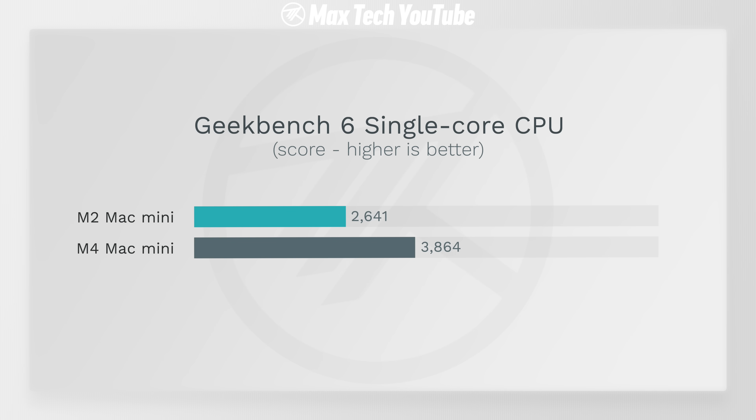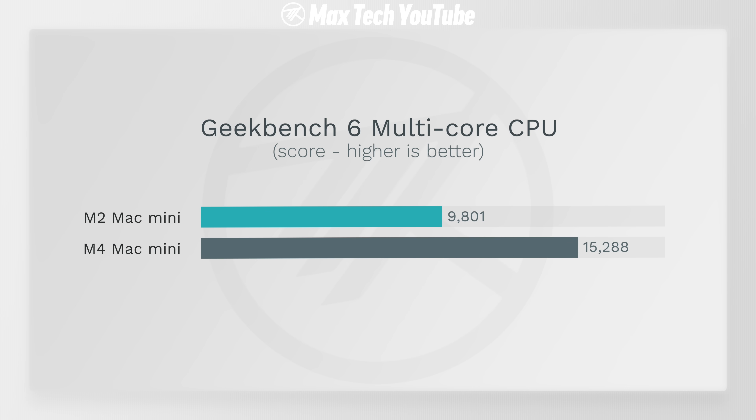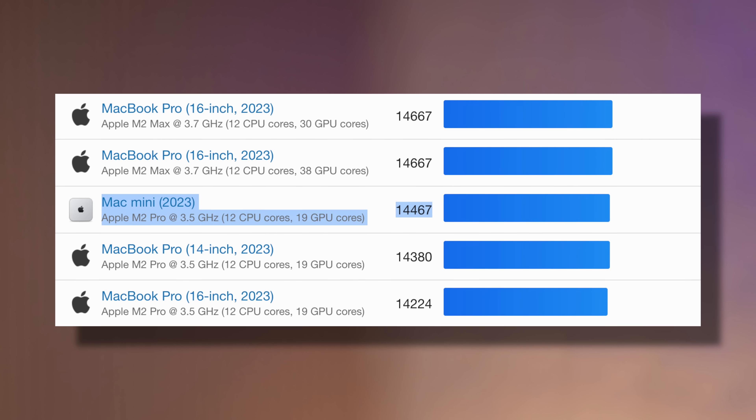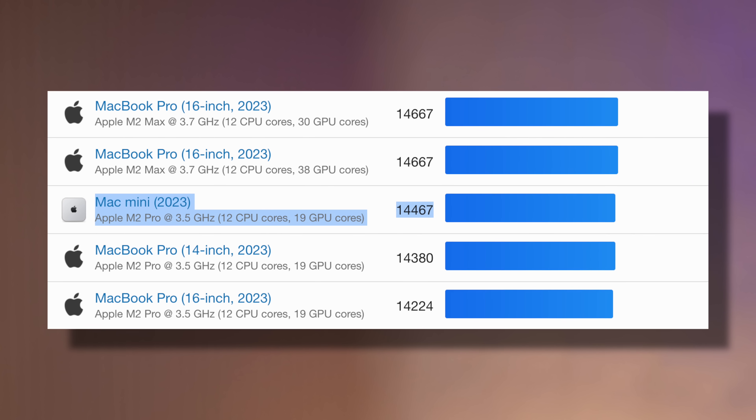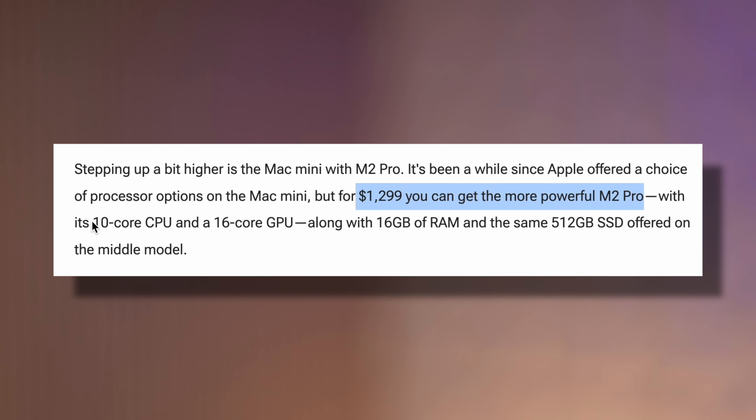It's looking like we're getting over 46.3% faster in single-core in Geekbench 6, and 56% faster in multi-core — which is mind-blowing. It's even faster than the fully upgraded 12-core M2 Pro Mac Mini, which used to cost $1,600.